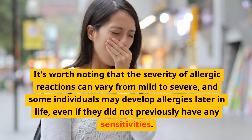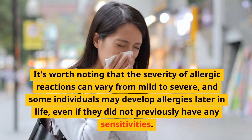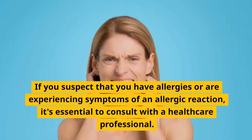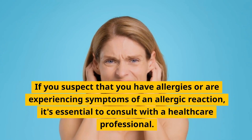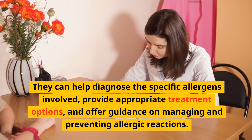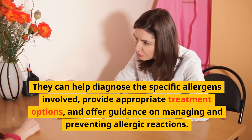It's worth noting that the severity of allergic reactions can vary from mild to severe, and some individuals may develop allergies later in life, even if they did not previously have any sensitivities. If you suspect that you have allergies or are experiencing symptoms of an allergic reaction, it's essential to consult with a healthcare professional. They can help diagnose the specific allergens involved, provide appropriate treatment options, and offer guidance on managing and preventing allergic reactions.